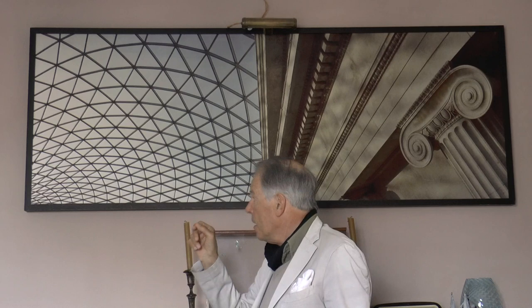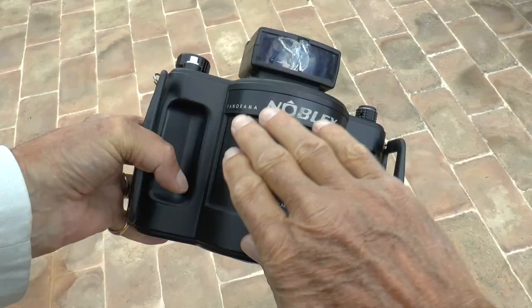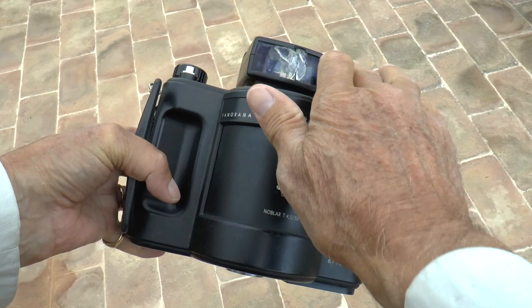This photograph of the British Museum is, in a way, rather an unusual picture because of the scale. It's two metres long, and also because it was taken with a panoramic camera — and a very big camera at that.